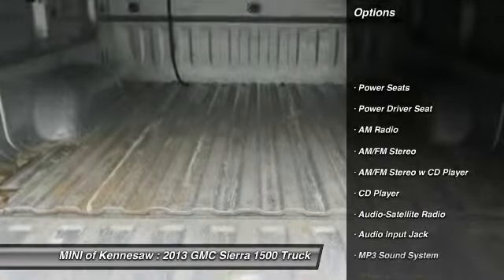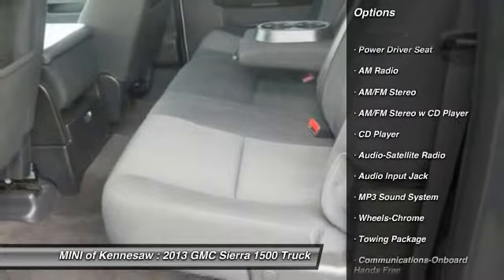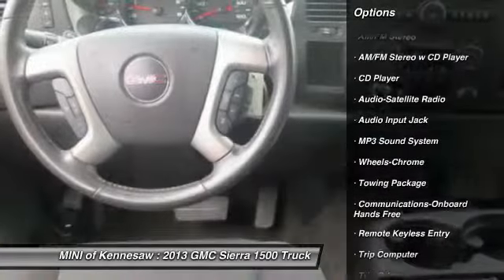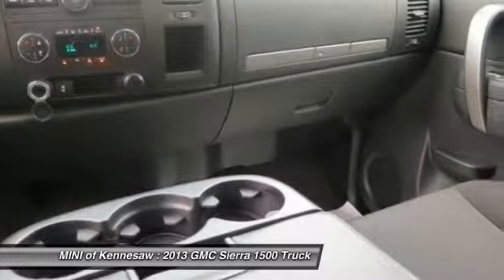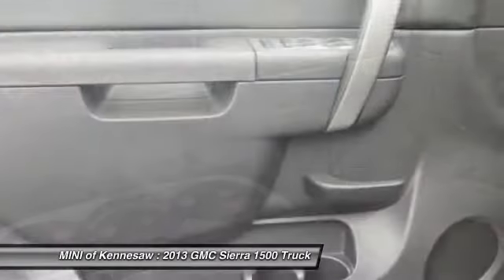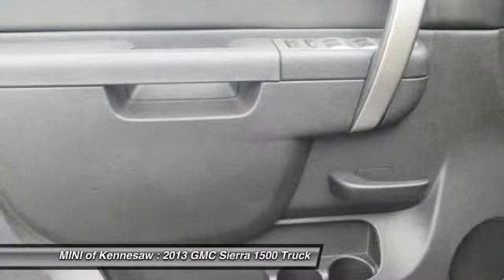Traction control, running boards, anti-lock braking system, power steering, front air conditioning, cruise control, floor mats, AM FM stereo radio, hands-free communication, MP3 playback stereo.